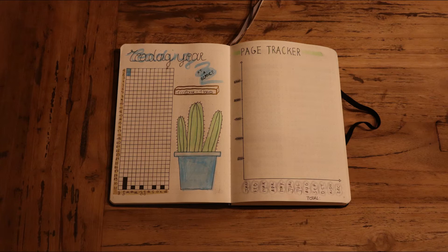On the right I have a page tracker to see how many pages I read each month and to calculate my total page count at the end of the year.